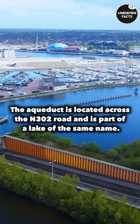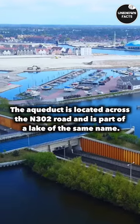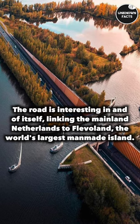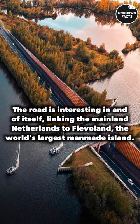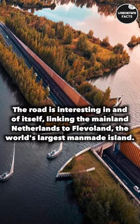The aqueduct is located across the N302 road and is part of a lake of the same name. The road is interesting in and of itself, linking the mainland Netherlands to Flevoland, the world's largest man-made island.